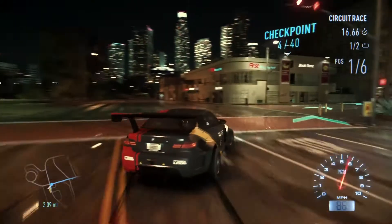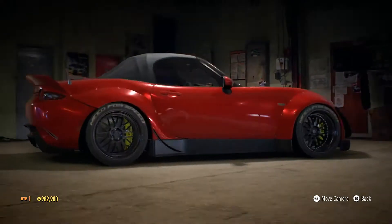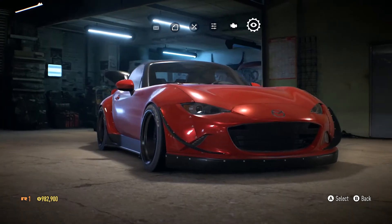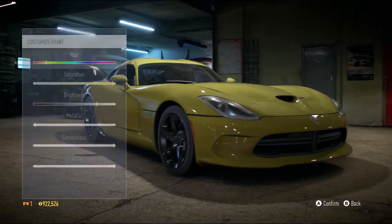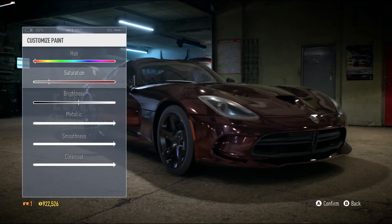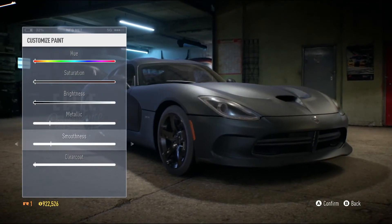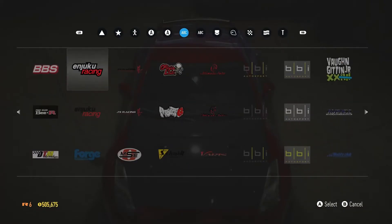Once you're done with the parts, Need for Speed's brand new wrap editor will give you everything you need to let your imagination run free. Easily select from a range of options to create your perfect paint job — from changing the hue and saturation to getting that matte black finish you've always wanted.